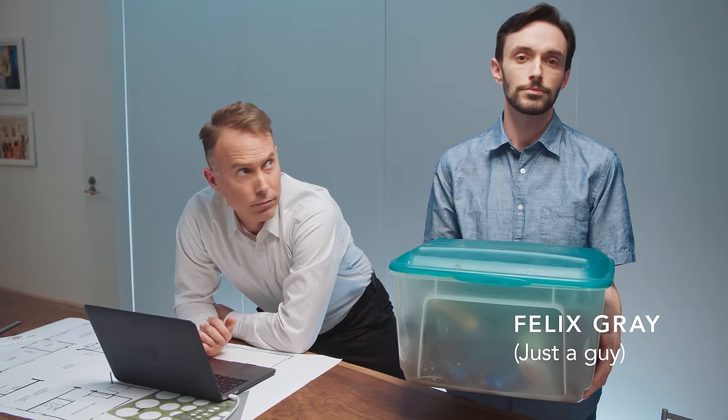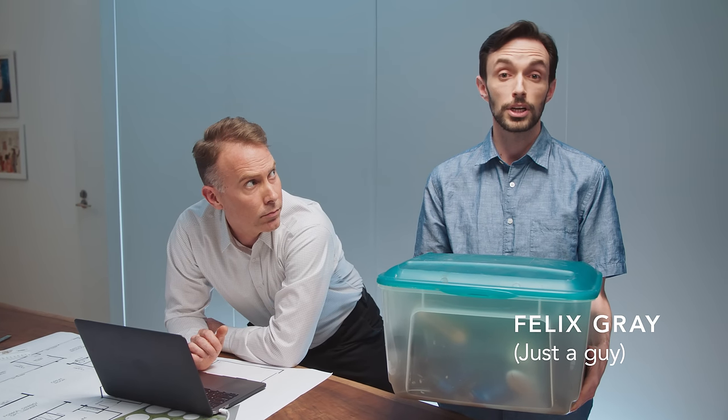Felix Grey helped me move. I'm just a guy named Felix Grey. But I heard the glasses are great.